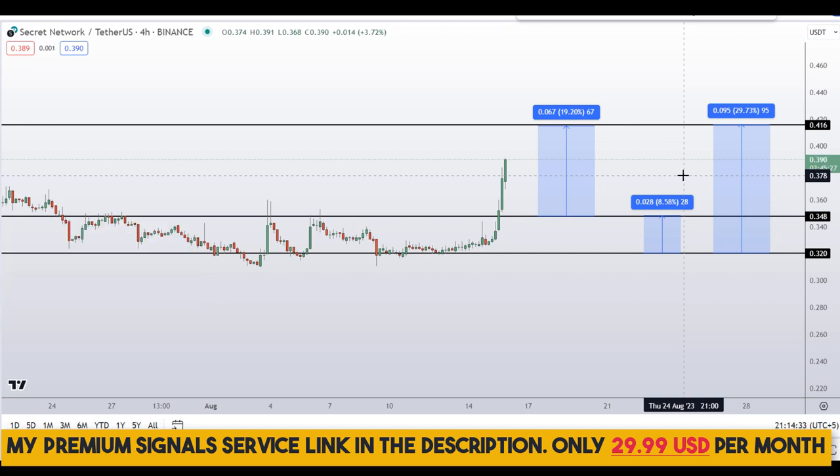These levels could change according to market conditions and price action movement. In order to get real-time updates, you can follow me on my private signal service — link is in the description.